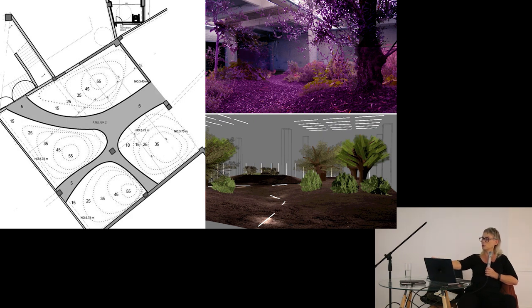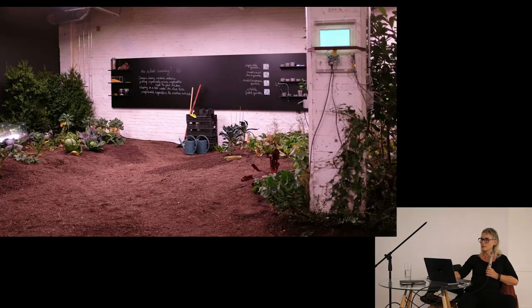In the first two images you see simulations: the upper one I made in Photoshop from elements of my own garden placed in a picture of this factory space, and the other is a simulation in Blender to see how we would arrange the whole garden. It was one part of four different sections: the vegetable garden, the herb garden, the Mediterranean garden, and the forest garden.